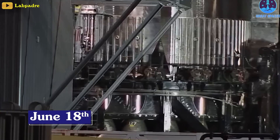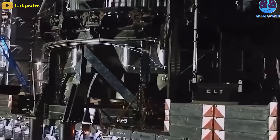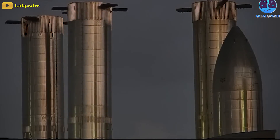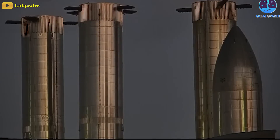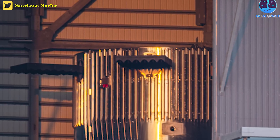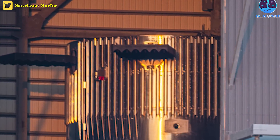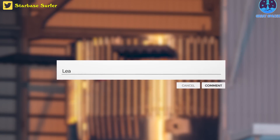On June 18th, Booster 9 was transported from the Megabay assembly site using purpose-built vehicles called SPM transporters to the Rocket Garden. There are also concerns about B-9 not having a hot stage ring. Is this some sort of premonition that B-10 will be the next star? Let me know your thoughts in the comments.